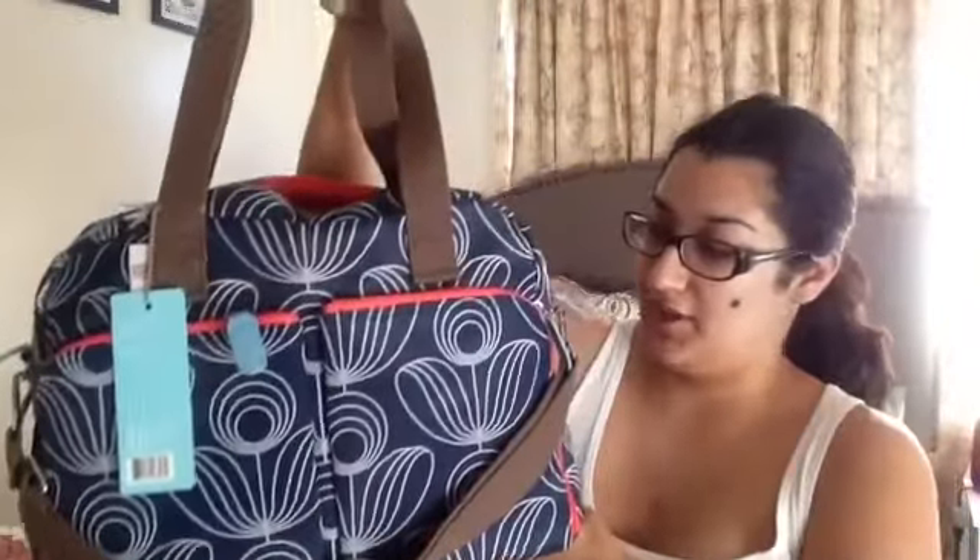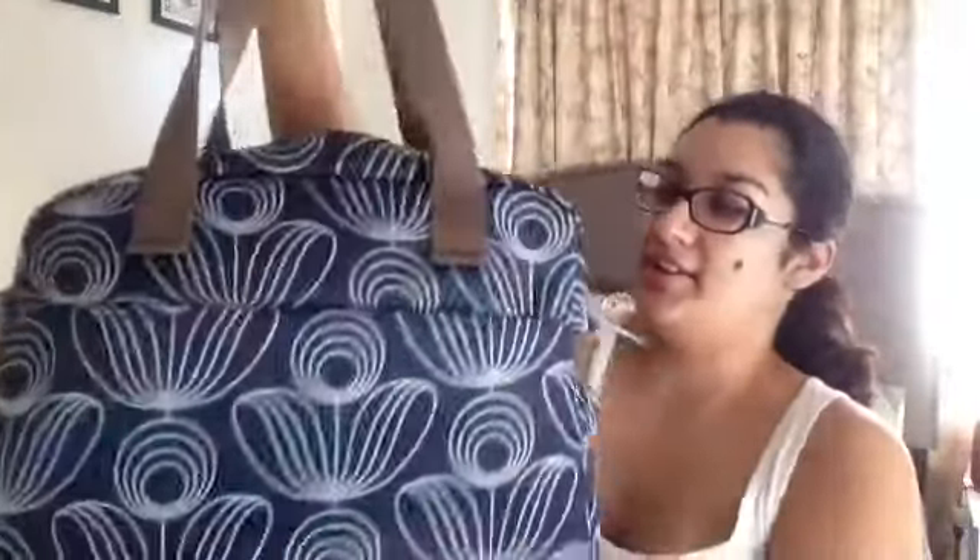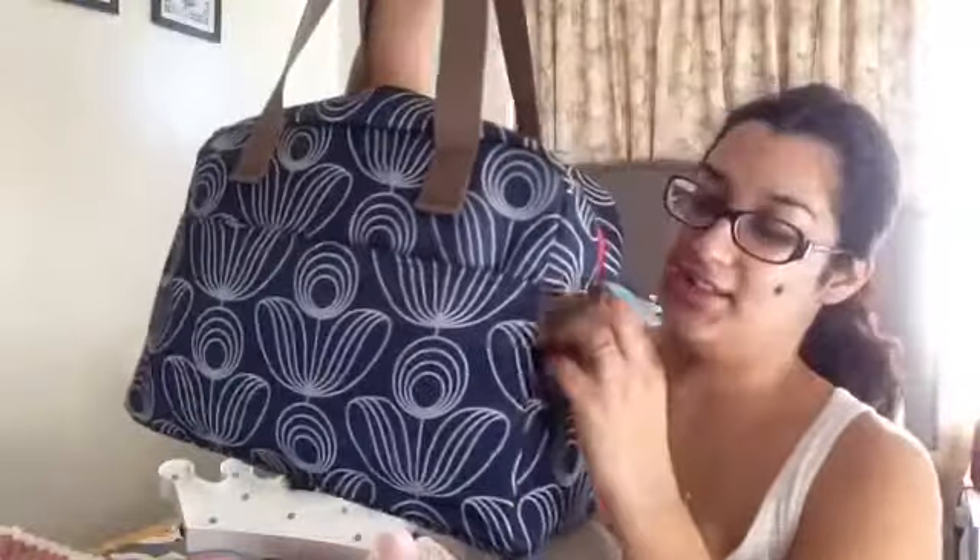The very first thing I purchased the minute I knew I was pregnant was this diaper bag. It was on clearance for $24.99 at Target — I think the regular price was like $39.99. Now I'm having second thoughts because it doesn't have a pocket right here, but I'm sure I can still use it and maybe we'll switch later.